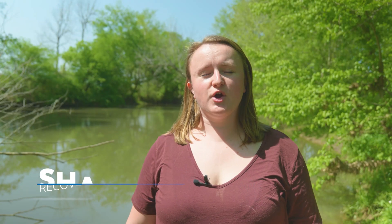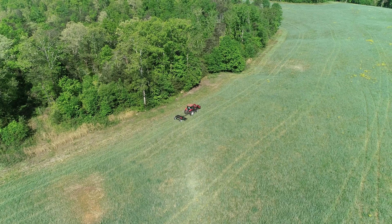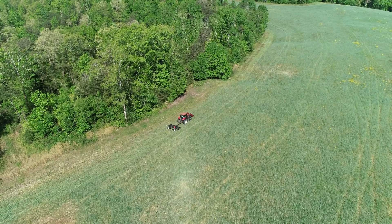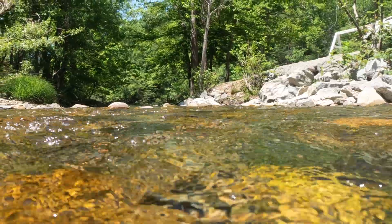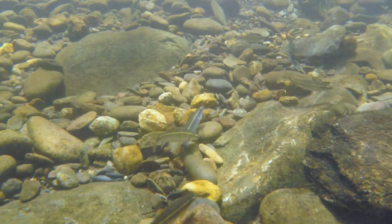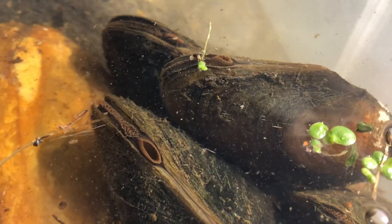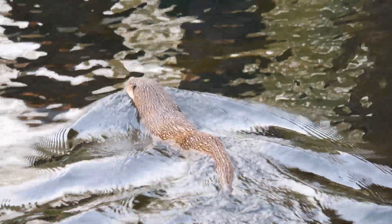Good farming practices are going to prevent a lot of soil and runoff from entering our aquatic ecosystems. Our goals are to clear up the water quality for the aquatic species because fish and mussels and aquatic invertebrates all benefit from clean water. The more clear and clean the water, the better they can reproduce and thrive.